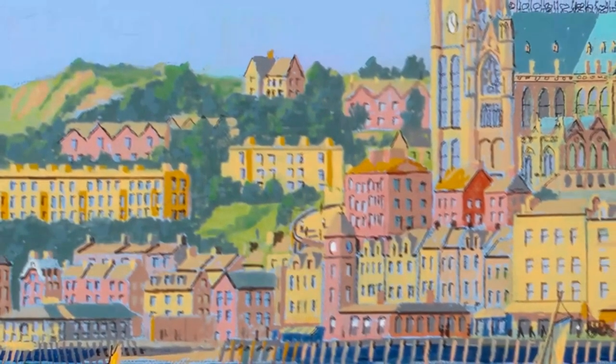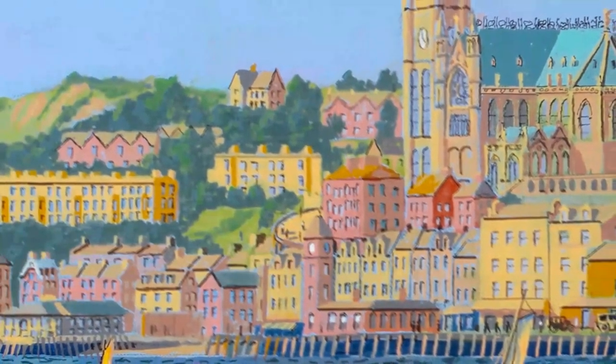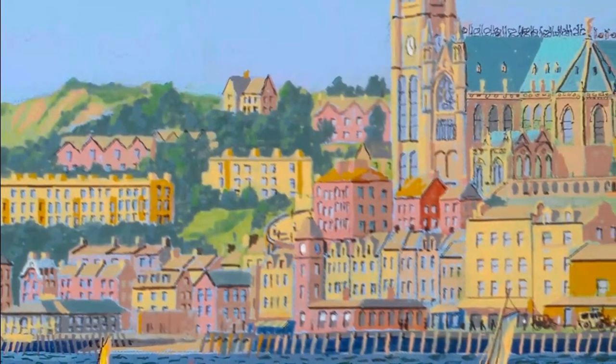In this painting, S.S. Cumrig, a passenger steamship of the White Star Line, is portrayed in Cork Harbour, Ireland.